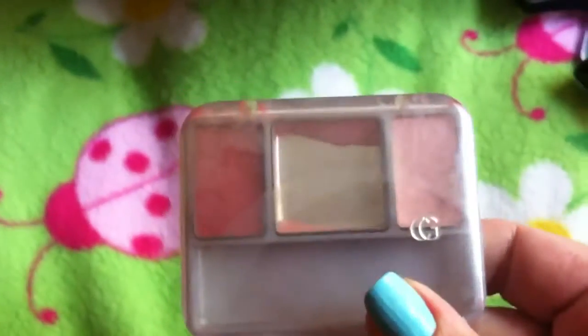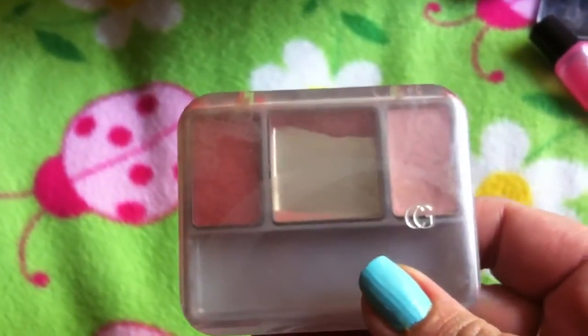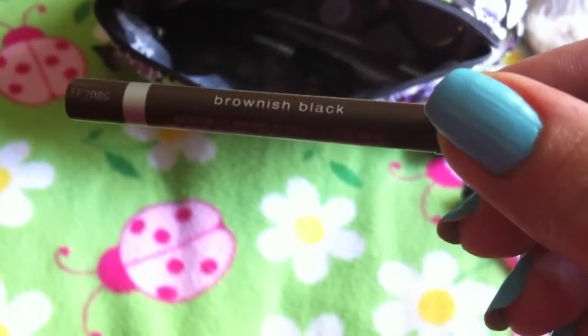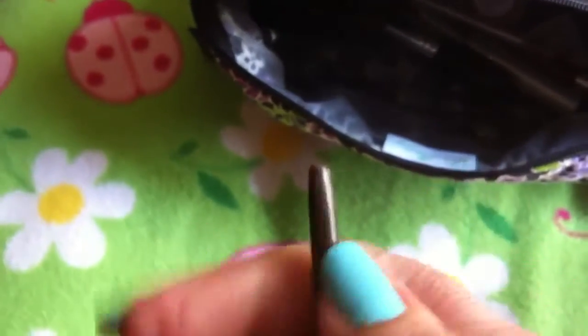Here's a blush palette — you can see I use the middle one and it's almost gone, so I'll probably be tossing this soon. And this is awesome: my eyeliner pencil by Maybelline Expert Wear in brownish black. I love this stuff. It has a little screw-on tip.